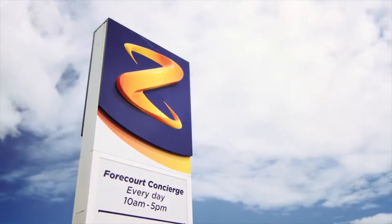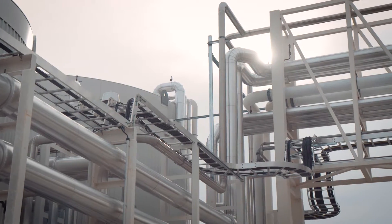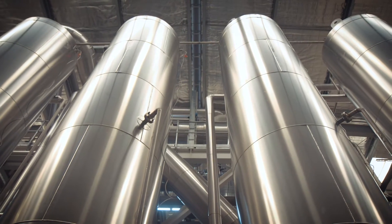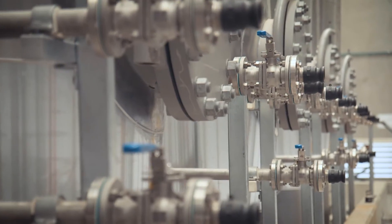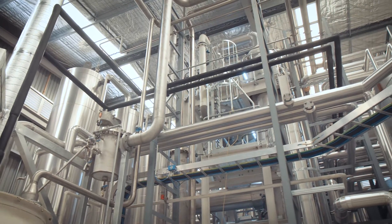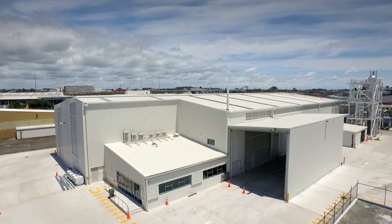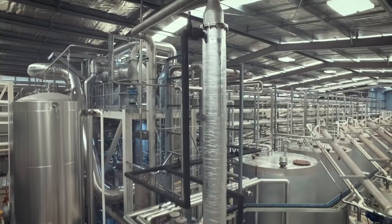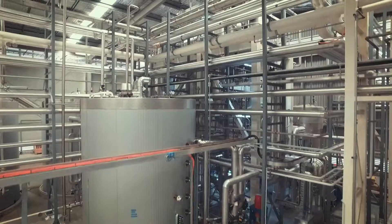Here at Zed, we reckon the future of New Zealand businesses has to be about sustainable progress. And yep, even though we're a fuel company, we reckon that's the perfect place to start to make a difference on a scale that few New Zealand companies can. So that's why we're building New Zealand's first commercial-scale biodiesel plant that'll soon produce high-quality, reliable biodiesel that's better for the environment.